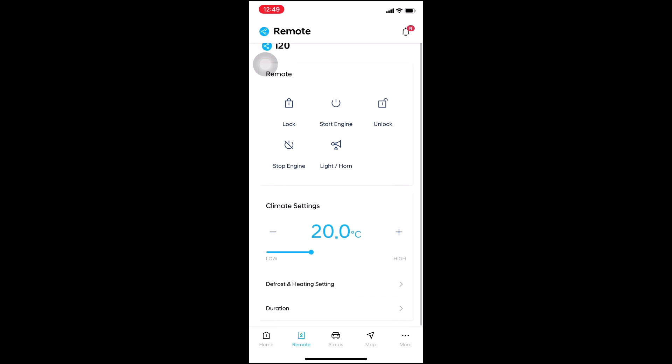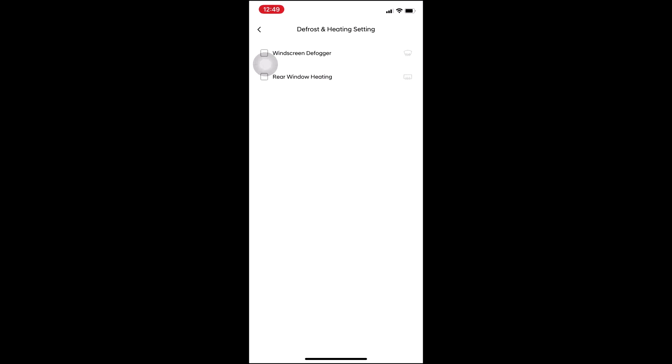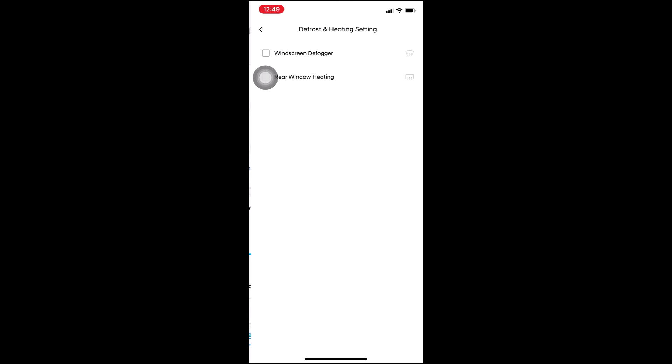When the car starts, I can configure the climate settings — like if I have to change the temperature and configure it to 20 degrees Celsius. After that I can just click on start engine and the car will configure the AC to 20 degrees Celsius. I can also do windscreen defog and rear window heating, which will automatically start before I even enter the car.